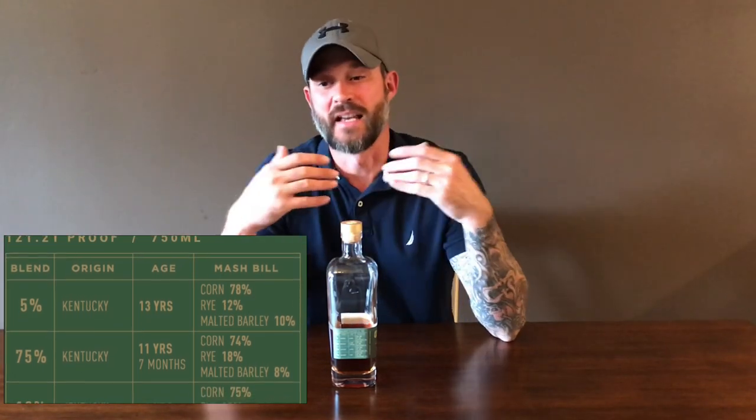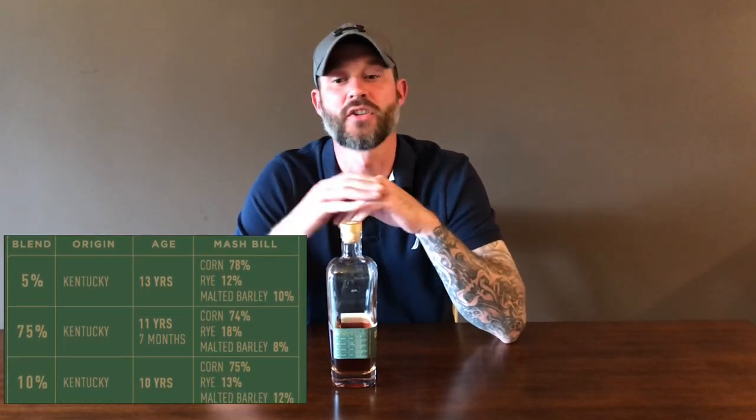This whiskey consists of four different mash bills. I'll put what's on the label up beside me during the video so you can see it. The mash bill consists of: 5% of a 13-year at 78% corn, 12% rye, and 10% malted barley; 75% of an 11-year 7-month at 74% corn, 18% rye, and 8% malted barley; 10% of a 10-year at 75% corn, 13% rye, and 12% malted barley; and 10% of a 5-year at 75% corn, 13% rye, and 12% malted barley — all right there on the label. Very transparent.